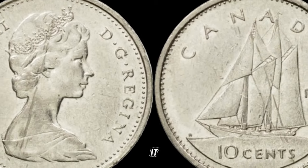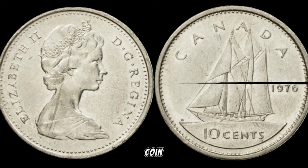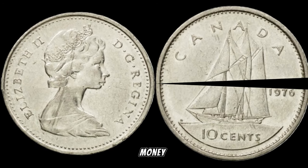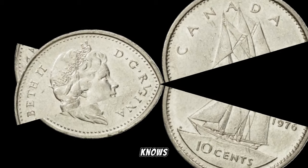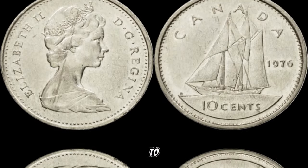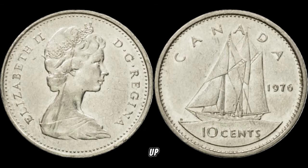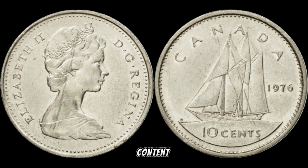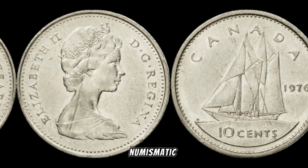There you have it, folks — the 1976 Canada 10-cent coin, a small piece of history that could be worth big money. Don't forget to check your coin collections, and who knows — you might have a hidden gem waiting to be discovered. If you enjoyed this video, give it a thumbs up, subscribe for more exciting content, and hit that notification bell to stay updated on all things numismatic.